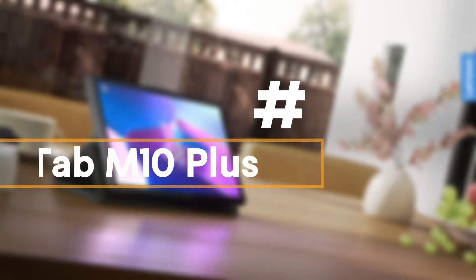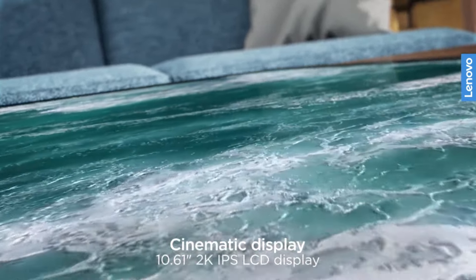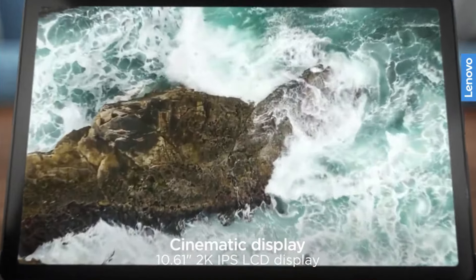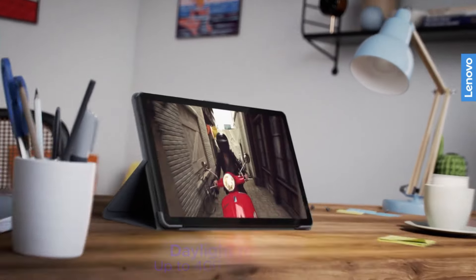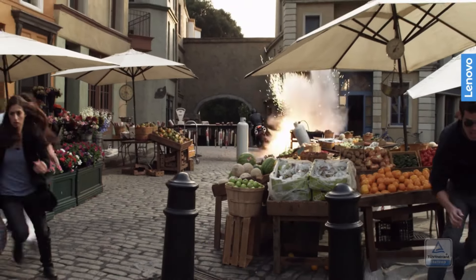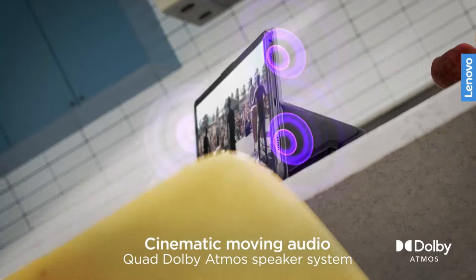Number 5: Lenovo Tab M10 Plus 3rd Gen. Not long ago, if someone asked for a 10-inch tablet recommendation under $200, I would have told them, without hesitation, to get an Amazon Fire 10 HD. It had the best mix of value, performance, and display quality in the category. Sure, they'd have to install the Play Store manually, but similarly priced Android competitors couldn't compete on functionality alone.